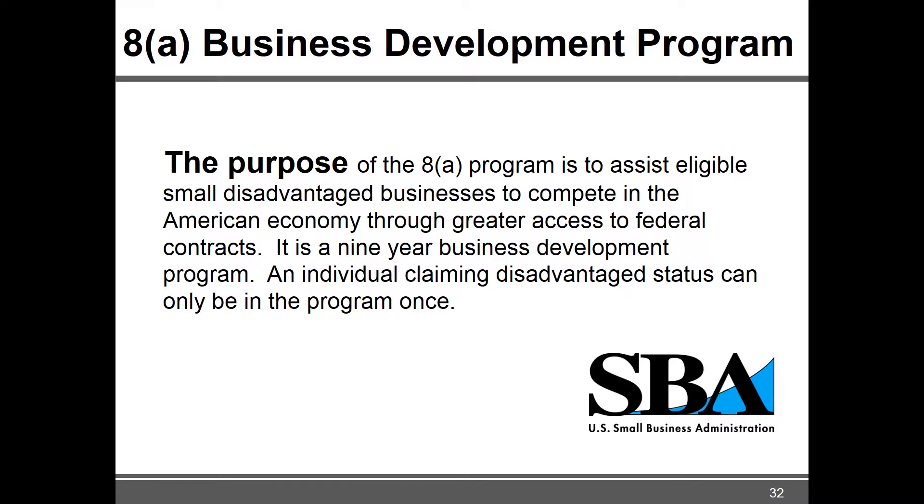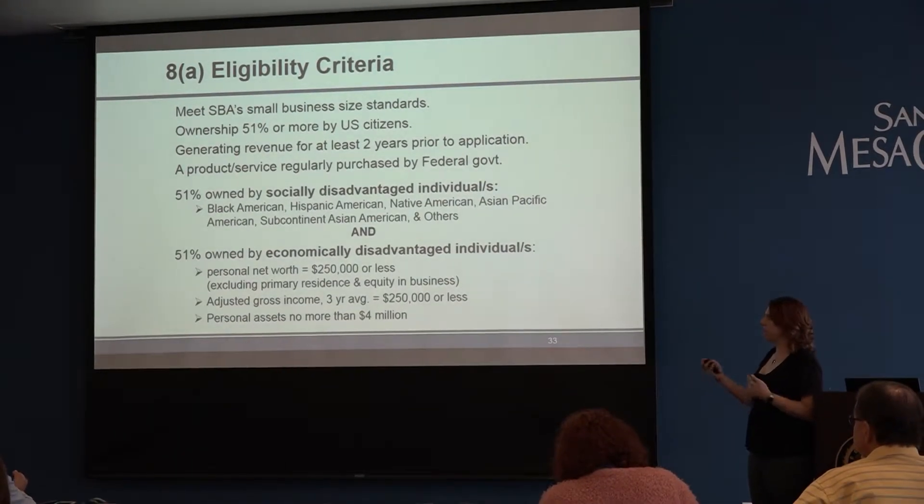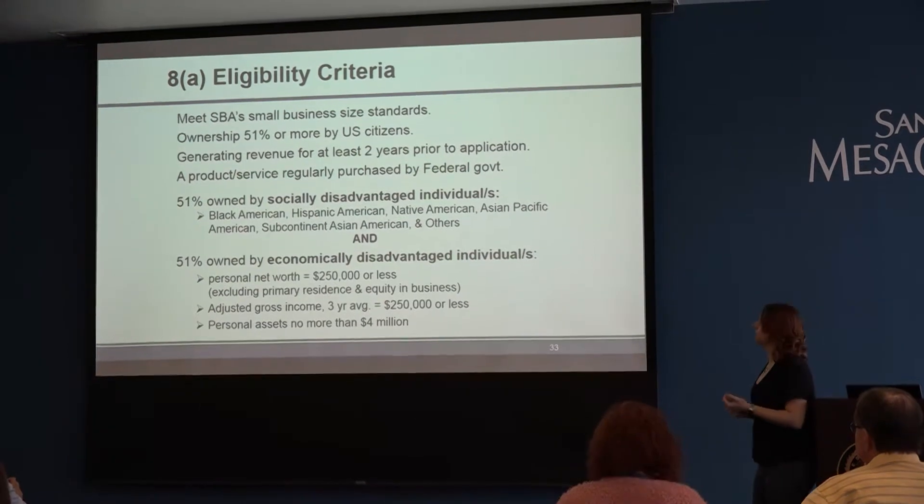The purpose of 8(a) for the federal government is to help small disadvantaged businesses build their capability of working on federal contracts, with the goal of working on larger federal contracts. It's a nine-year program only — you don't get to do it again. Once an individual qualifies a business for 8(a) certification, even if you stop owning that business and start a new one, you still cannot get 8(a) certified again. It's a once-in-a-lifetime opportunity, and they do that because there are a lot of nice benefits.